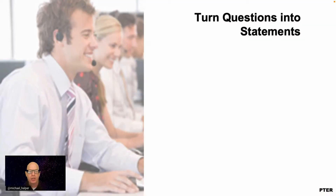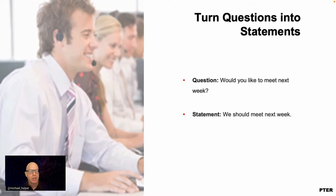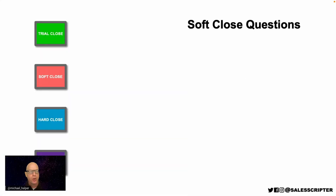Another tactic is to turn questions into statements. A question like 'Would you like to meet next week?' allows the prospect to decide whether they even want to meet. You can remove that decision from their side and turn it into a statement: 'You know what, we should meet next week—what day works best for you?' This also applies in personal life—instead of asking 'do you want to eat Mexican food?' you say 'let's go eat Mexican food.' By being more persuasive and turning the question into a statement, you decrease the potential for them not going in that direction.